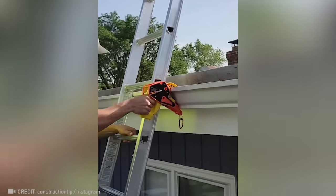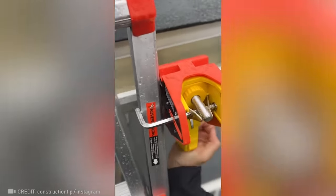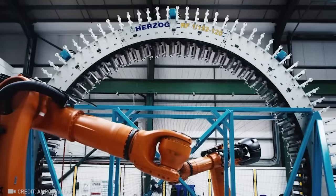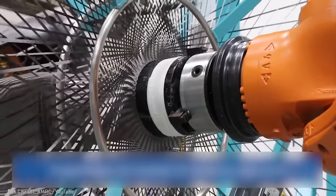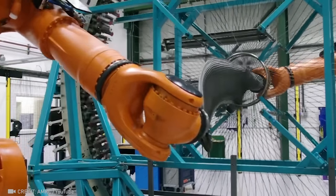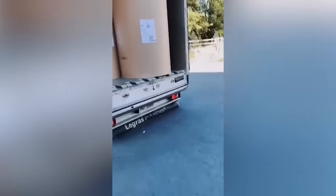Just one click and this device will make sure you're safe. Watching spools of nylon thread being woven is like witnessing a magical transformation. Knowing about this moving platform in a truck will be helpful for your next move.